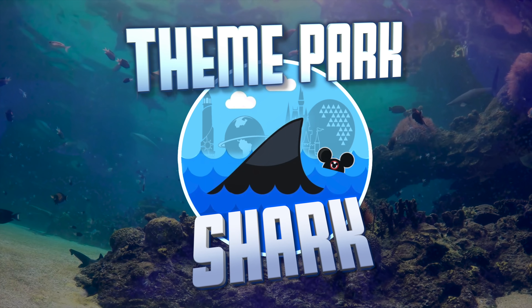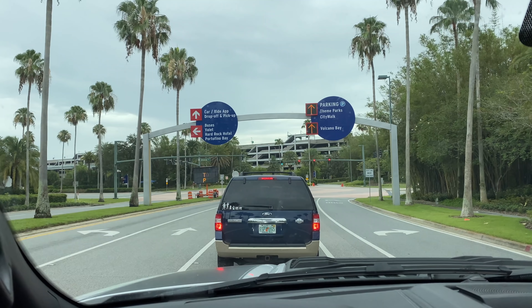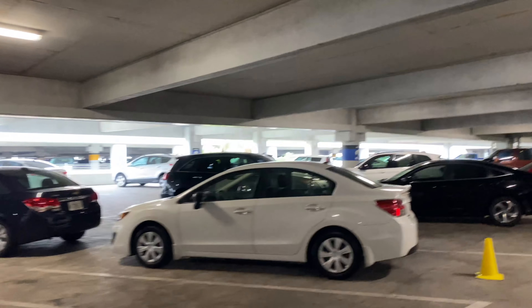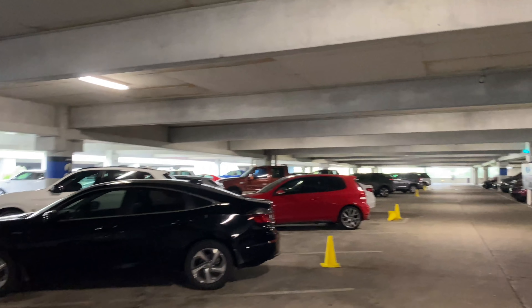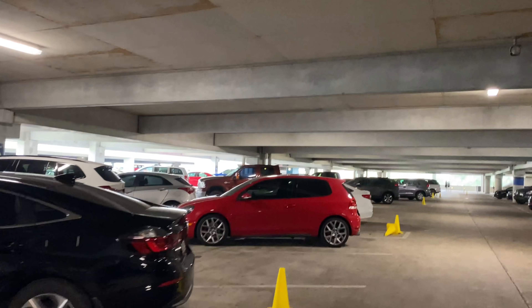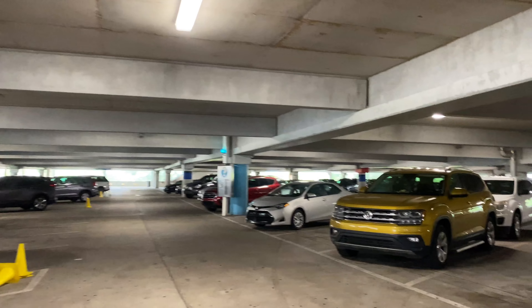We're going back to Universal. It's nice to once again see cars pouring into the Universal parking garages. They've actually started parking cars in every other spot to ensure social distancing once you exit your vehicle. When they first reopened CityWalk this was not a practice put into play, but now they're doing it.